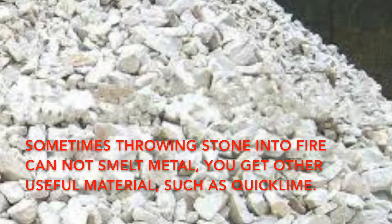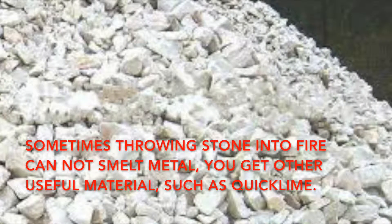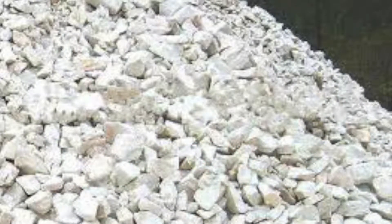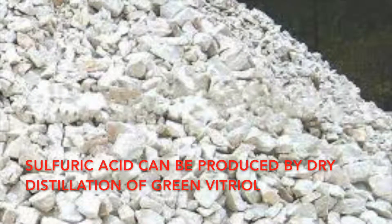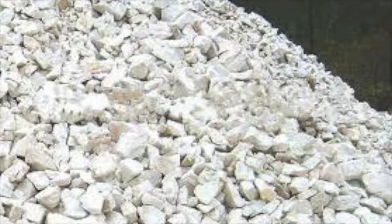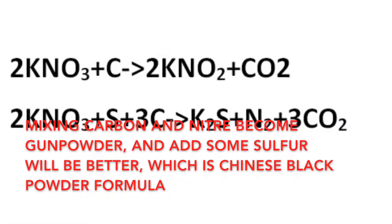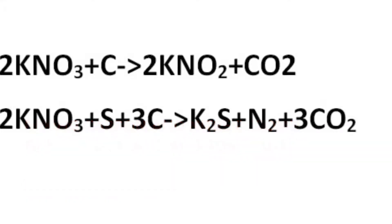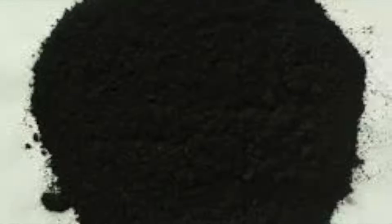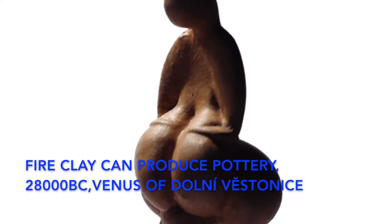Sometimes, throwing stone into fire cannot smelt metal, but you get other useful materials, such as quicklime. Sulfuric acid can be produced by dry distillation of green vitriol. Mixing charcoal and saltpeter becomes gunpowder, and adding some sulfur makes it better — which is the Chinese black powder formula.